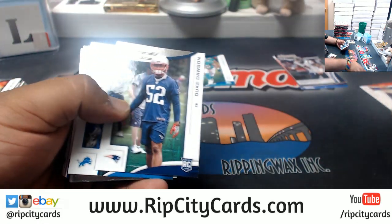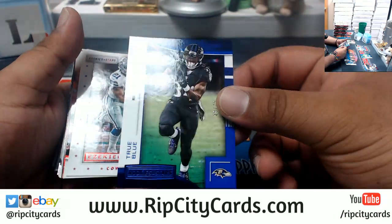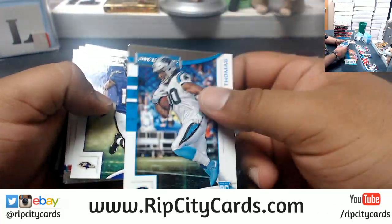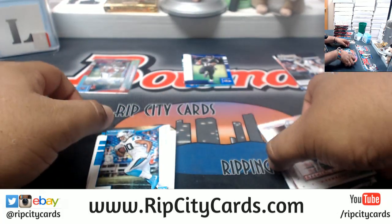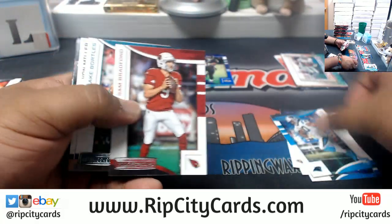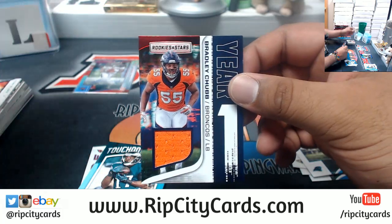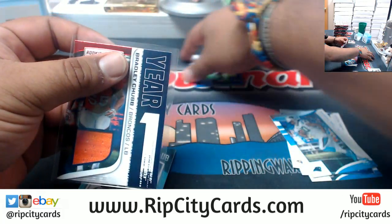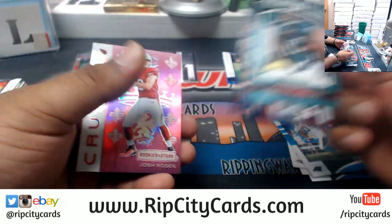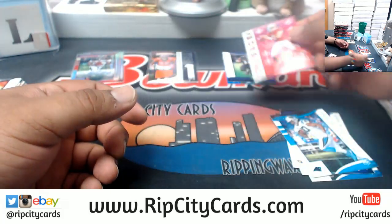Alright, inserts here. I remember this set now — this is for the kiddies. Alex Collins, the Ravens — we know there's that, but this is a play set here. We got Bradley Chubb patch for the Broncos.